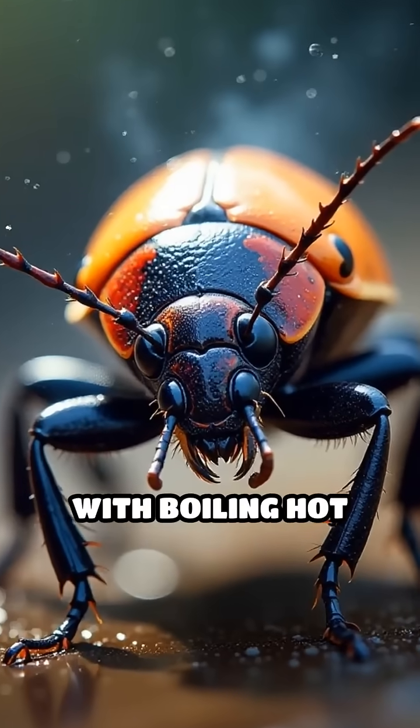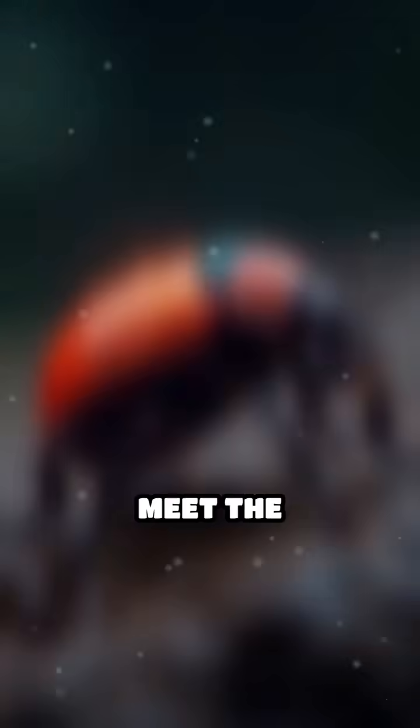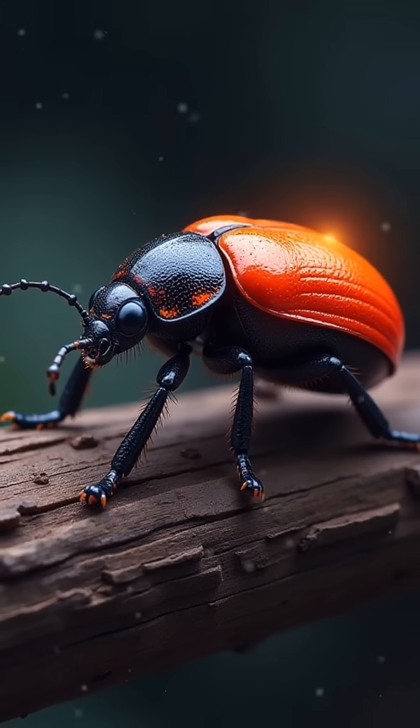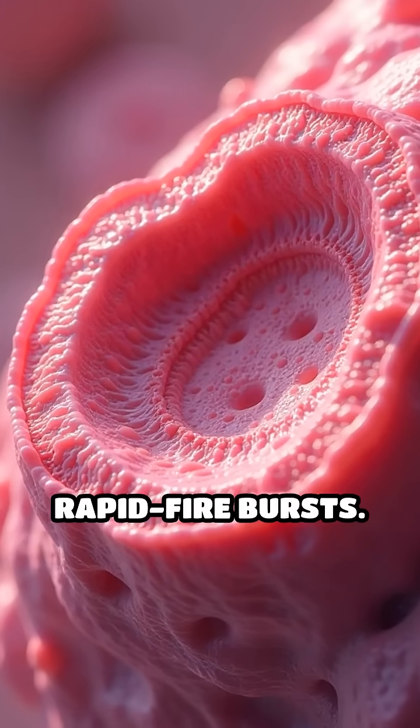What creature blasts its enemies with boiling hot chemicals, like a living, breathing super soaker? Meet the bombardier beetle. This tiny insect hides a jaw-dropping secret weapon. It mixes explosive chemicals inside its abdomen and fires them out at predators in rapid-fire bursts.